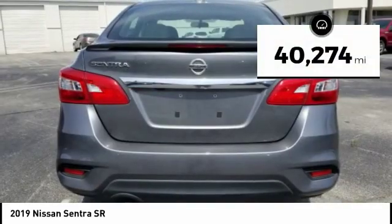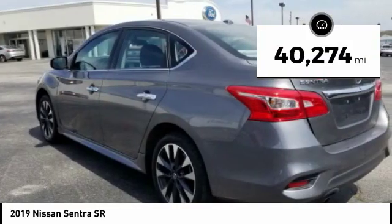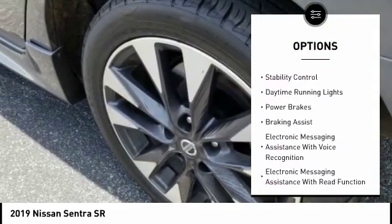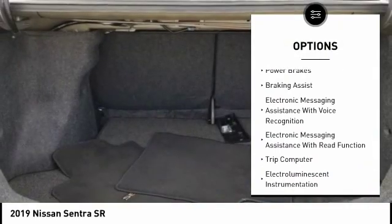This vehicle has less than 45,000 miles. Here are some of this vehicle's great options: power windows with safety reverse, traction control, stability control.